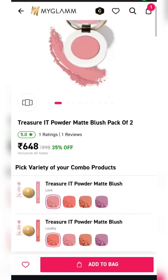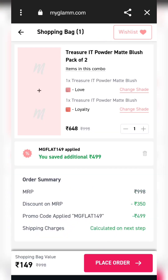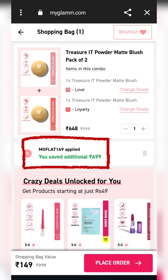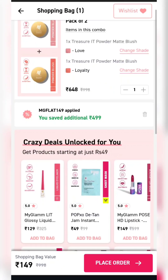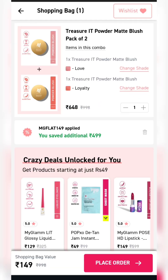Next product — this is blush. This is a set of two products. Shade select options are available. You will get flat $1.49. You will apply this coupon code MGXOBY1. There is no shipping charge, it is free. You will get two blushes for $1.49. It is a very good deal.